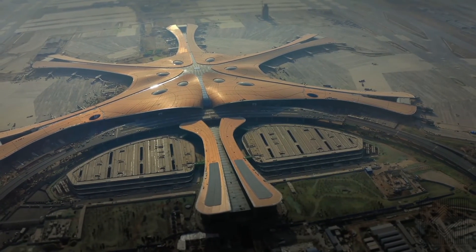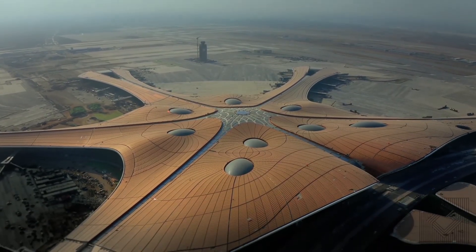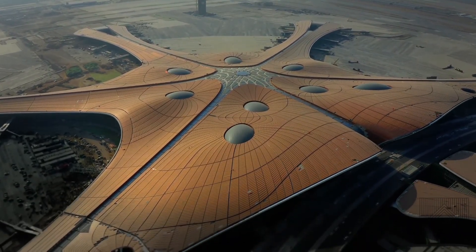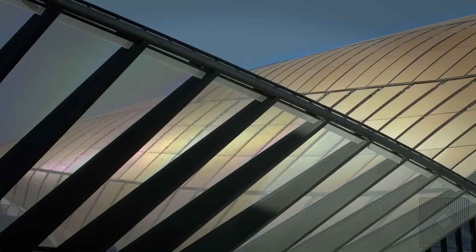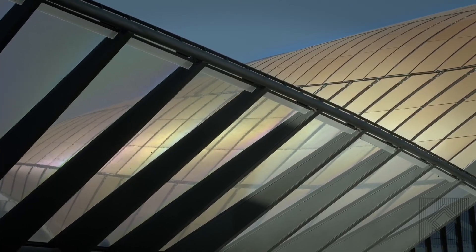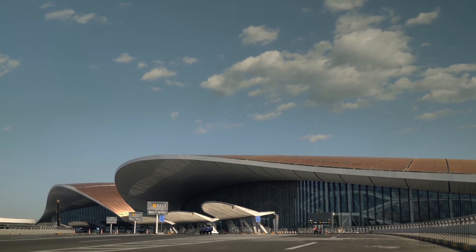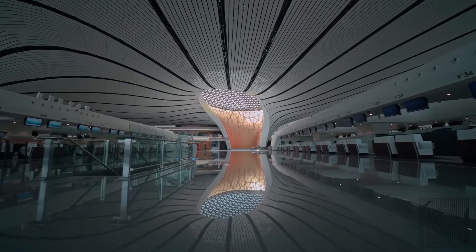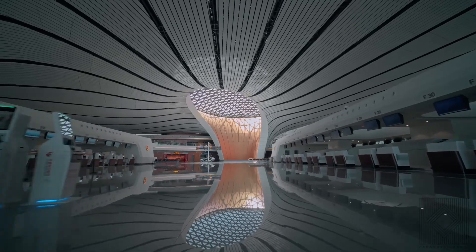At the end, we want to know your opinion about parametric style. Do you think it's the main style of our time? Do we need any style or 'ism' to explain the way we look at architecture? Or can we use a formula for defining architecture? And a main question we want you to think about: is architecture a cultural knowledge or a scientific one?